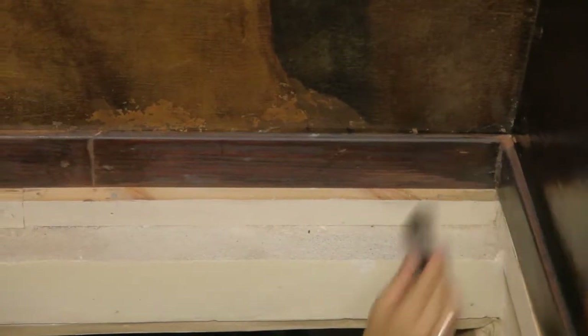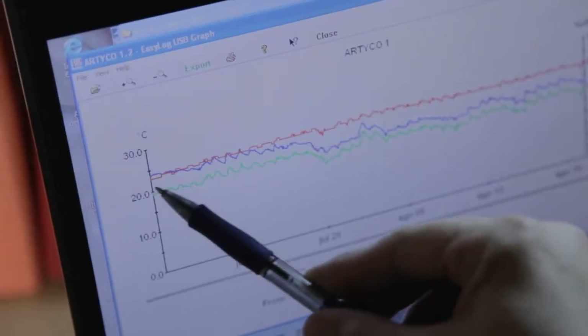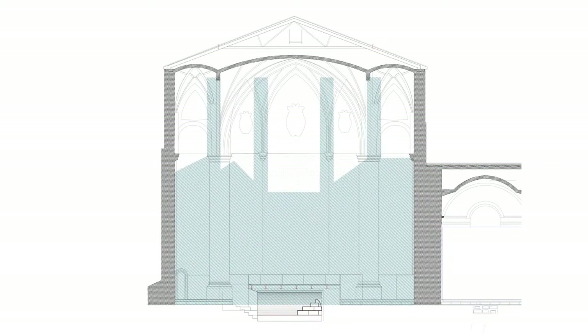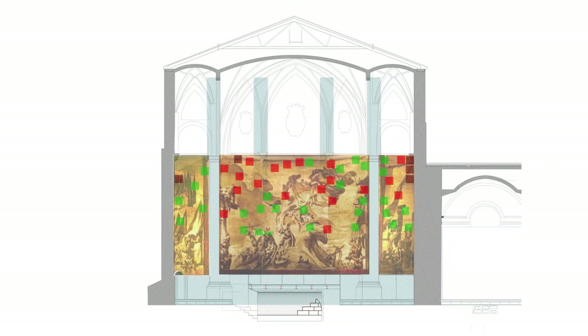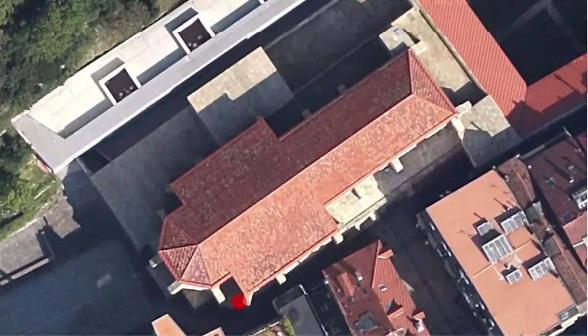Through this, it was detected that the fluctuations in humidity were very often higher than the limits considered acceptable for canvas conservation, and that in specific areas there were water filtrations from the adjoining walls, mainly in the chancel roof joints in the church and the joints between the terraces and the northern wall sections.